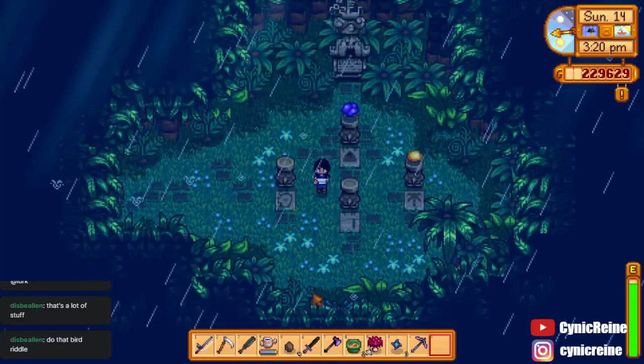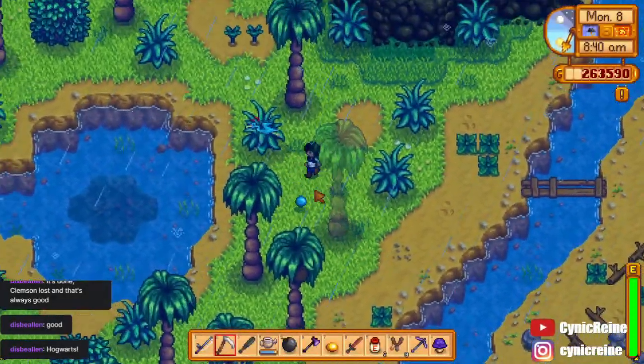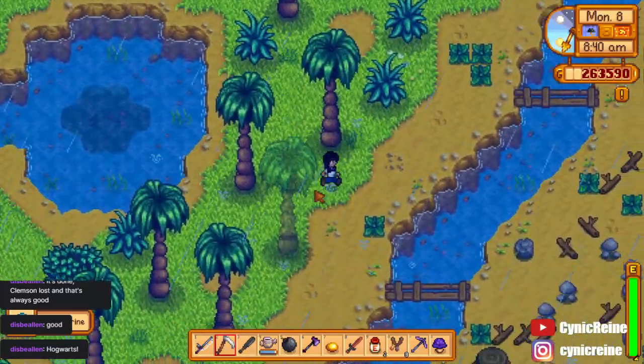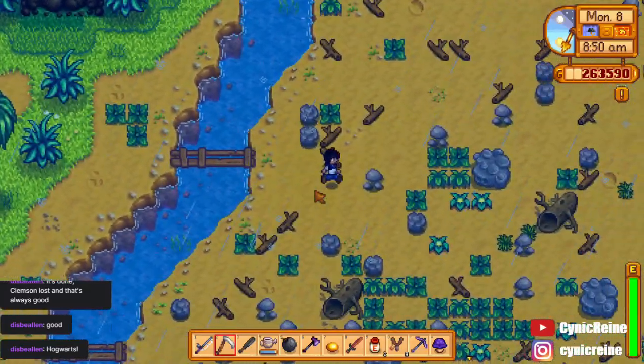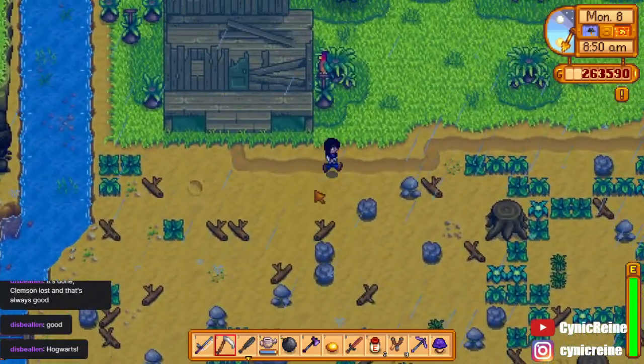Don't worry if you accidentally lose or sell the gem — just find the bird again on another rainy day and it will give you a new gem. Keep in mind that the type of gem that each bird drops is going to be different for each player, so you might see different gems on your playthrough.